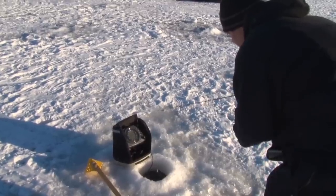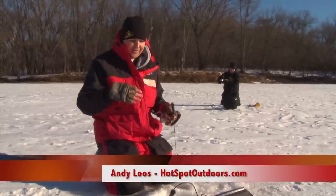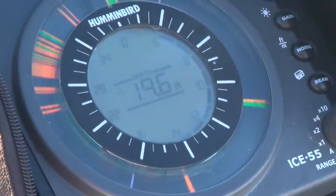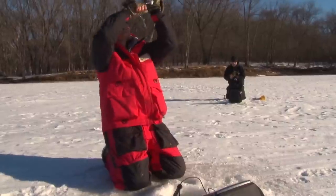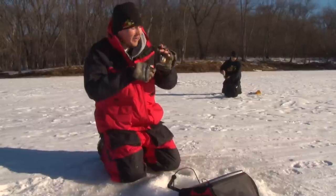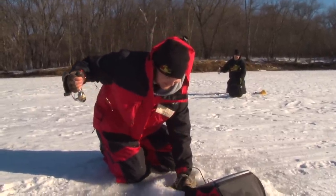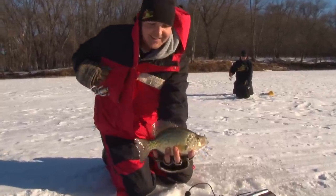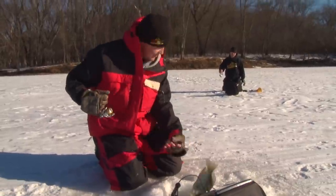Drilling a lot of holes can definitely pay off. I moved in, drilled a bunch of new holes here, dropped it down — wham — got that nice crappie. I still have more fish on the screen. As you can see my co-angler Mike behind me caught a nice crappie too — he's all over it. Just wait, I've got a couple working on the screen here.